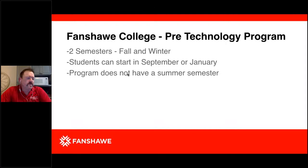The Pre-Technology program has two semesters — a fall and a winter — and students can start either in September or January. The majority of students will start in September, but you can start in January. The set of courses within the fall semester never changes and the set of courses in the winter semester never changes — you're just taking those courses in a different order. There is no summer semester within Pre-Technology.